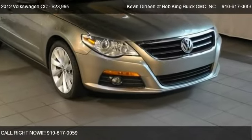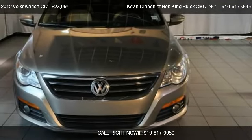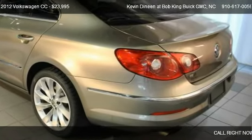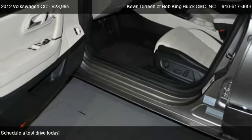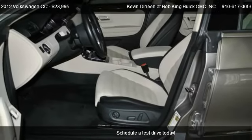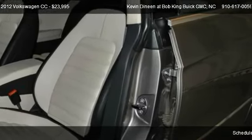This 2012 VW CC is offered by Kevin Dineen at Bob King GMC, priced at $23,995.00. The CC is ready to sell, with just over 50,272 miles.